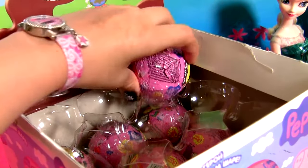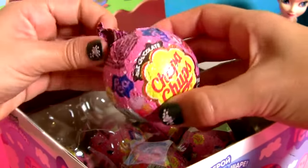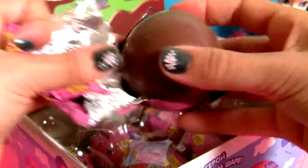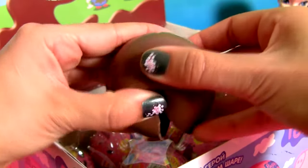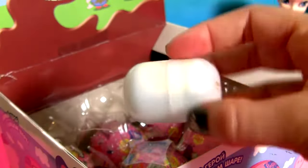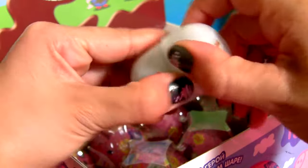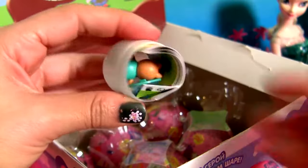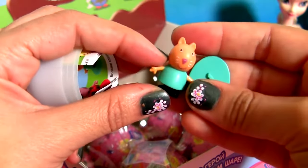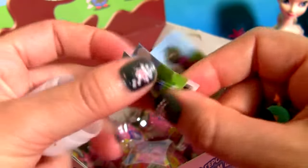Chocolate surprise number 9. This is Candy Cat. And the flyer.